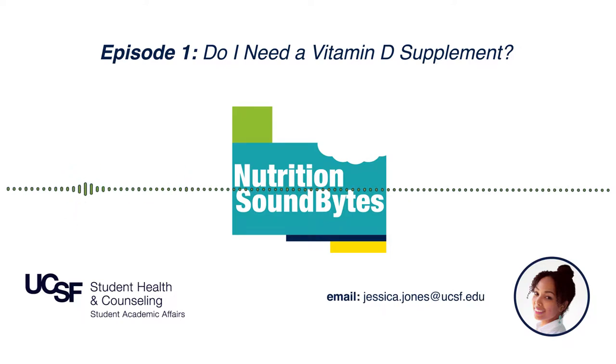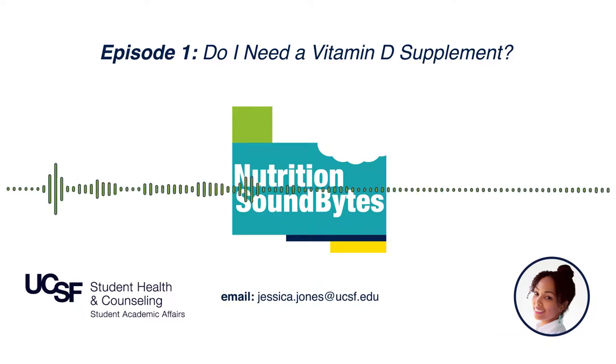Want your question featured on the next episode? Email it to jessica.jones at ucsf.edu. Now let's get to it.